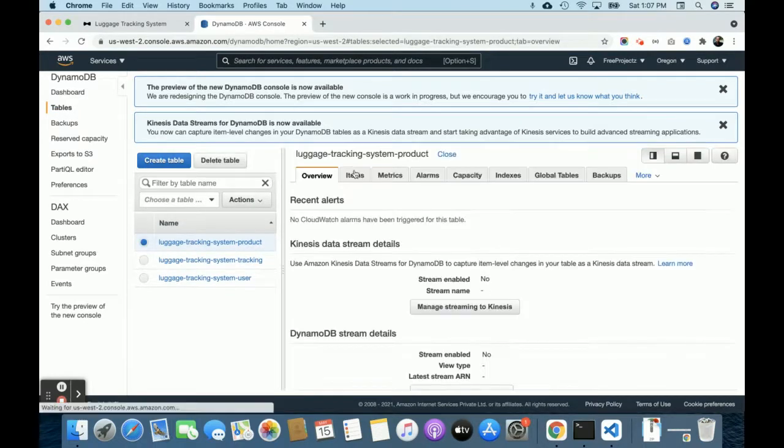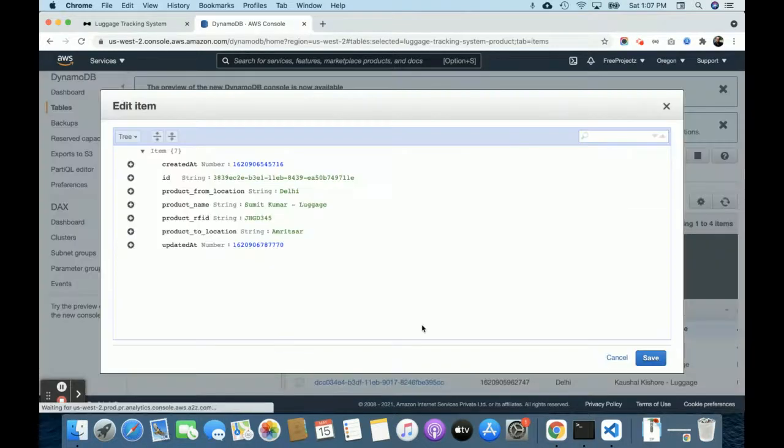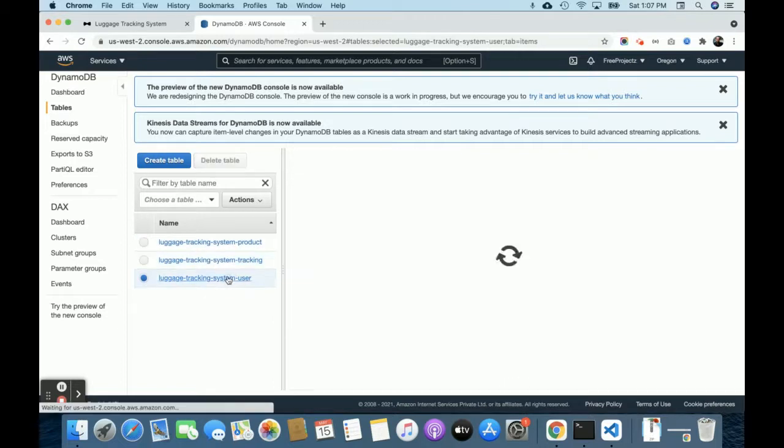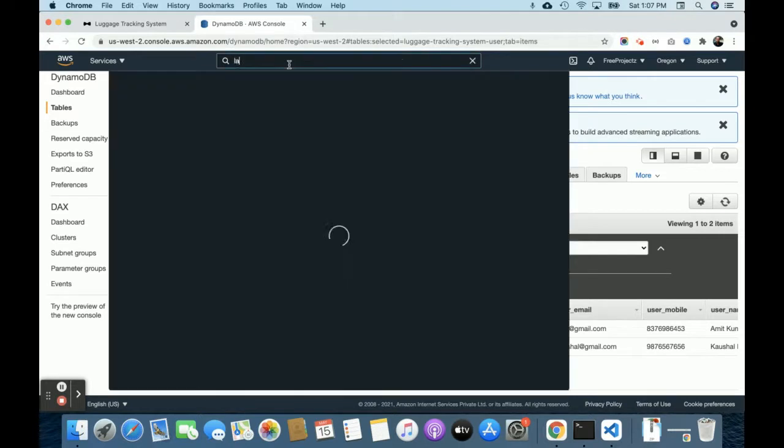If you click on the product table and then on items, you'll see all of the items available in the product table. There's also a tracking table and a system user table where you'll get the details of users and customers.